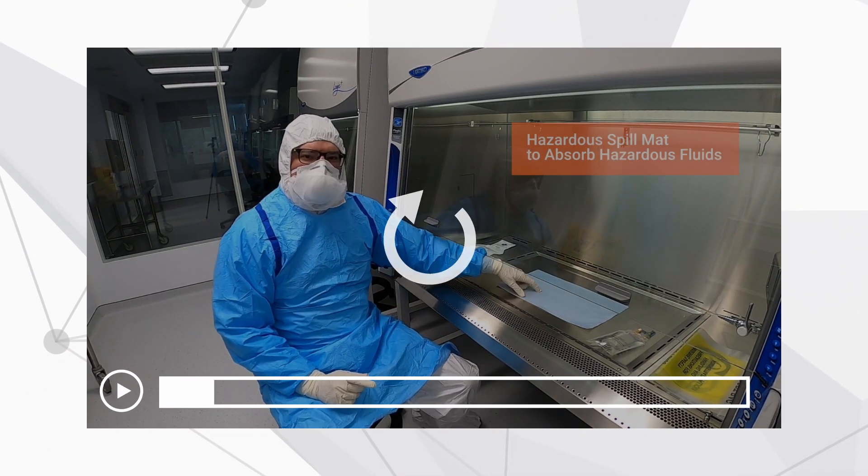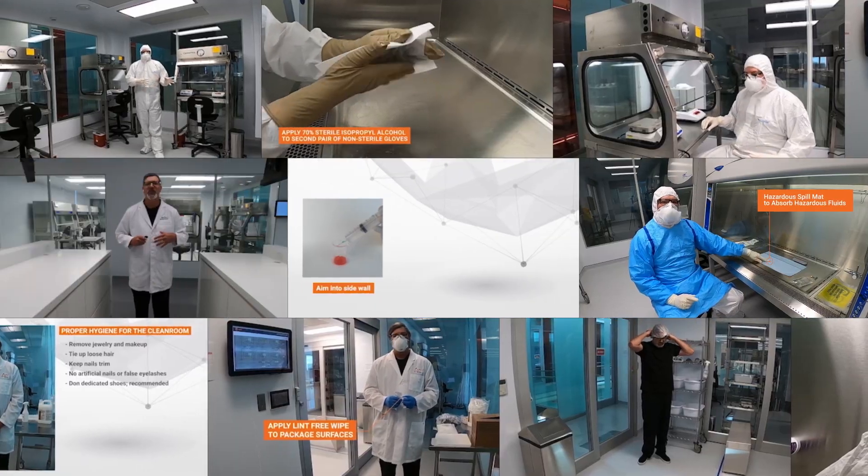Pause, rewind, repeat and enjoy a convenient audio-visual online experience at your fingertips.